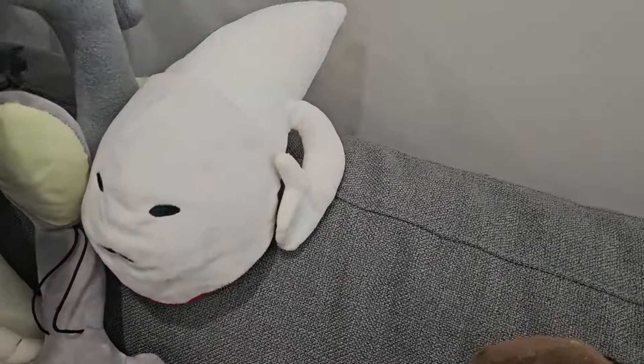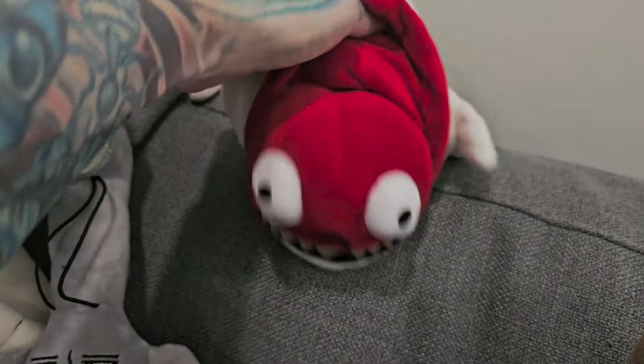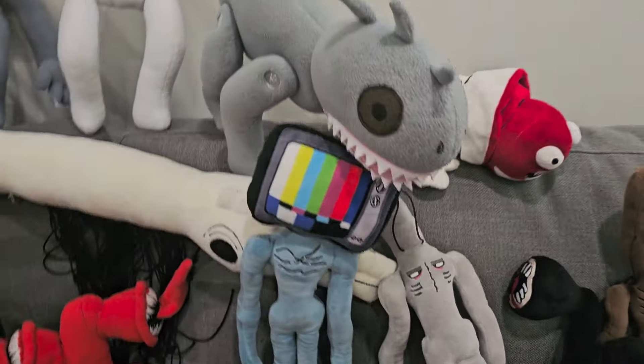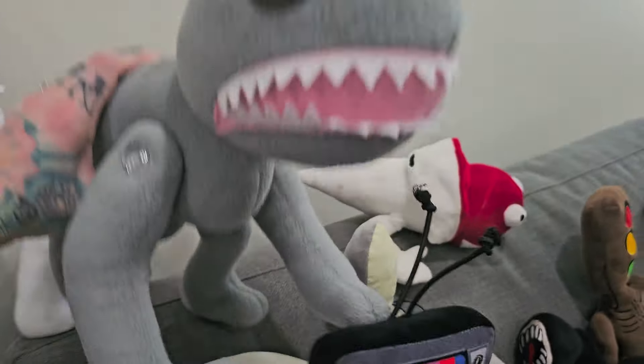And then we've got Tiny Bridge Worm here — he was from AliExpress. And then you lift his flap. And then here we've got Behemoth. He was made on Etsy. He's awesome.